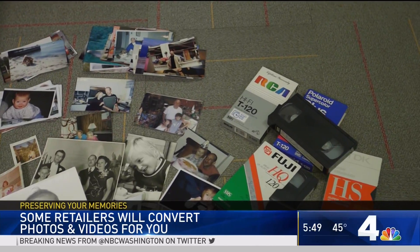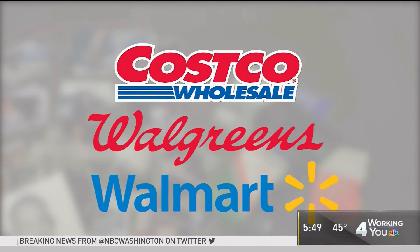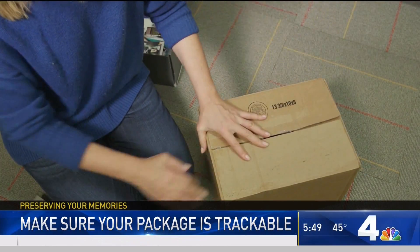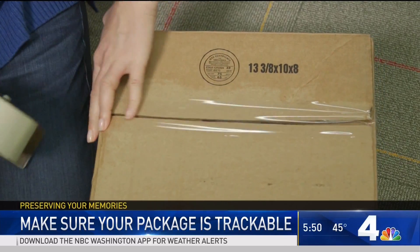Several chains transfer old photographs and videos, including Costco, Walgreens, and Walmart. Plenty more have cropped up online as well. Besides the expense, the only other potential drawback is that you're sending irreplaceable memories through a shipping service, so make sure your package is trackable. Consumer Reports suggests saving your files in a well-labeled place on your computer, backing them up onto an external hard drive and to the cloud, just in case.